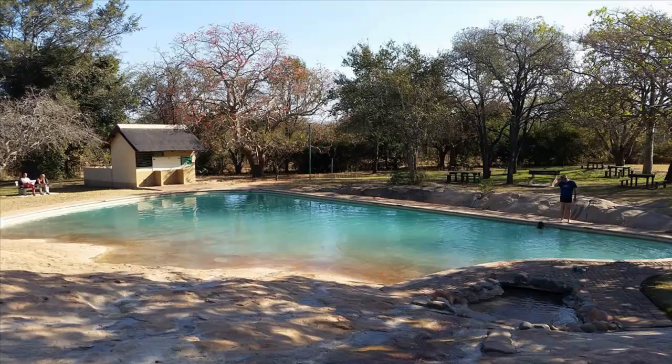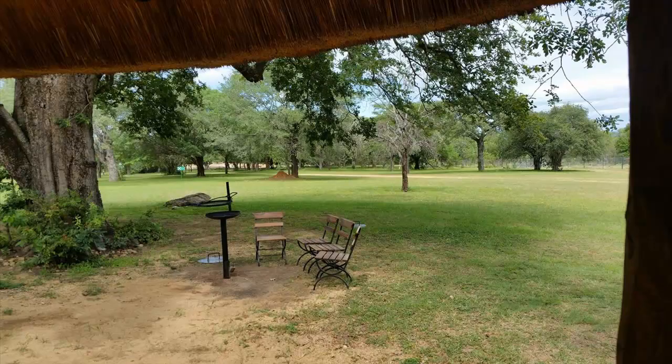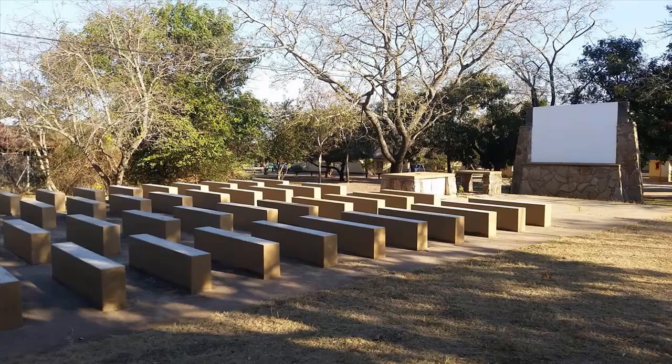The Pretorius Kop swimming pool is unique in that it is partly formed out of granite rock and includes a water cascade that kids enjoy, as well as a paddling pool. Children also enjoy playing in the wide open space between the pool and the bungalows. Everyone enjoys the wildlife educational documentary movies shown nightly in the outdoor auditorium.